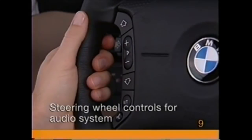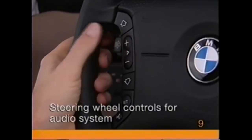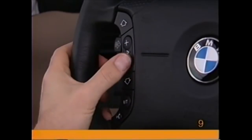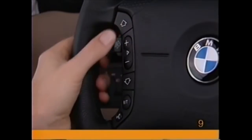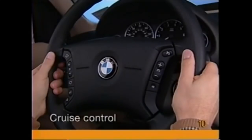When listening to the audio system, you can use the plus and minus switches on the left side of the steering wheel to adjust the volume. Press the arrow buttons once to search up or down. The right side of the multifunction steering wheel is devoted to cruise control.